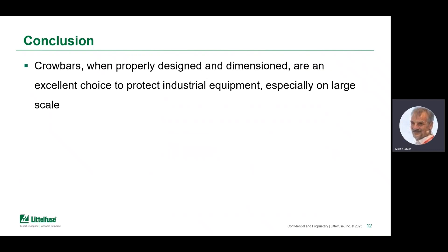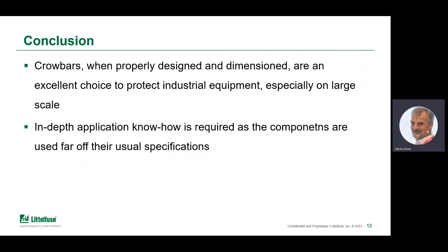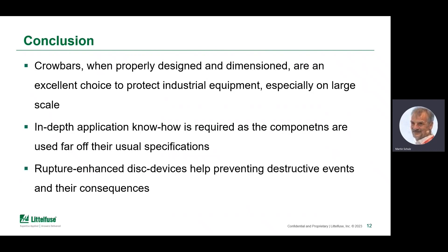In conclusion, crowbars, when properly designed and dimensioned, are an excellent choice to protect equipment — particularly large-scale installations like train stations, subway stations, wind power plants, and grid-scale solar inverters. To protect devices properly, it requires in-depth knowledge of the application to be protected, and particularly the driving voltage source needs to be known most accurately.